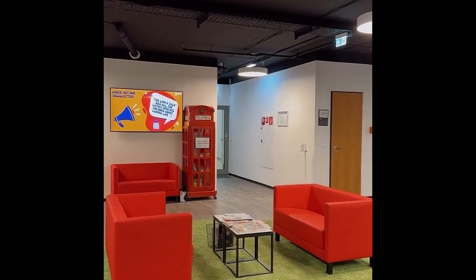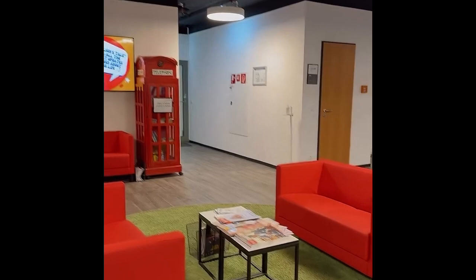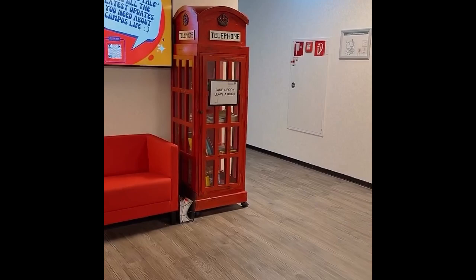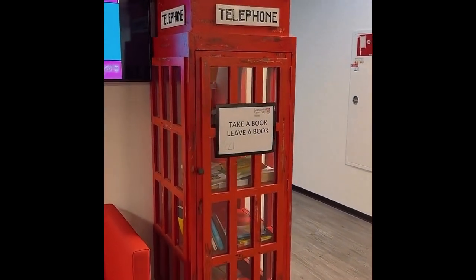On the opposite side of the reception you have this beautiful lounge area where people meet each other, where people read the magazines on the table. They could even read a book that they just took out of this shelf. Isn't that an English feeling? You can take a book, leave a book — all for free.